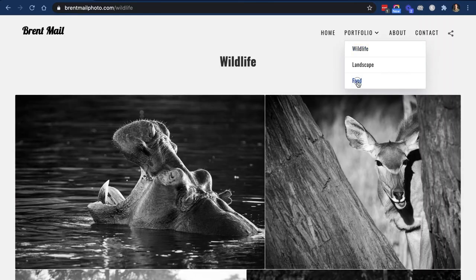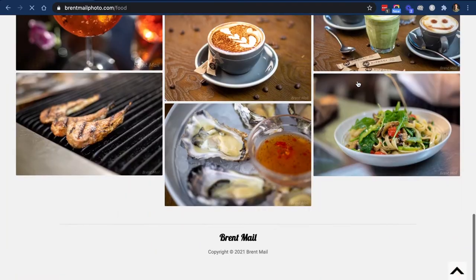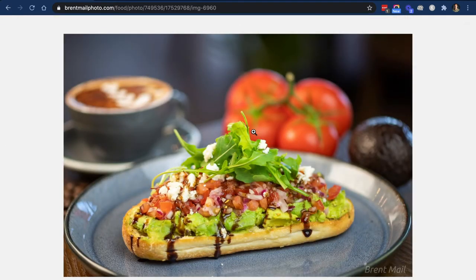I'll show you my food album. This is a job I did for a local restaurant, and I wanted to display these images in the best way possible. They are displayed beautifully and cleanly, and it works on mobile, desktop, and tablets — that's really cool.